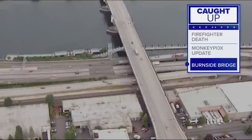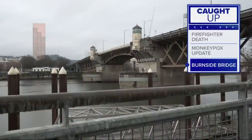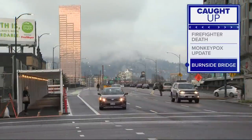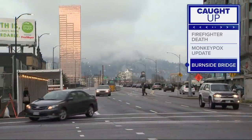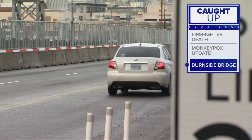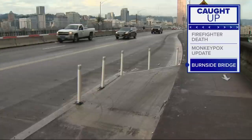Multnomah County just received more money toward a new Burnside Bridge. The $5 million federal grant will go toward the design phase, with hundreds of millions more needed for the project. Construction could begin as early as 2025, with the new bridge designed to withstand a major earthquake.